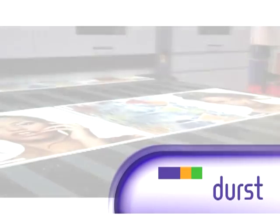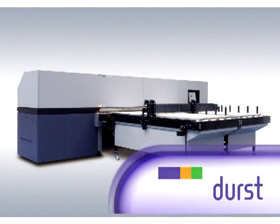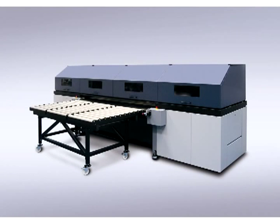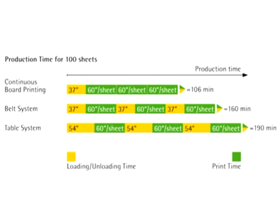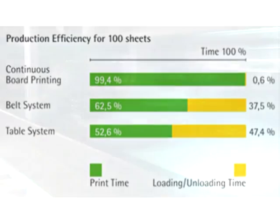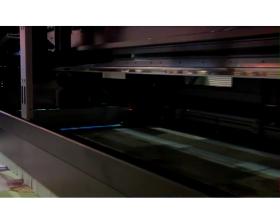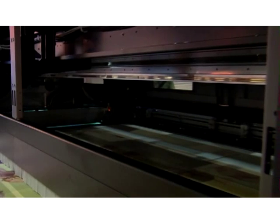Take the new Rho 1000 continuous inkjet production system, or Durst's other flatbed hybrid printing platforms: the Rho 900, the Rho 800 HS, and the Rho 800 Presto. The Rho 1000, winner of Europe's 2009 Angel Award for Innovation, produces more high quality output and does it more efficiently than any other digital printer. Its continuous feed system, designed for optimal integration and productivity, can be set up as part of a traditional screen or offset print workflow. You can add light cyan and light magenta, even Durst white ink printing, with no reduction in print speeds.